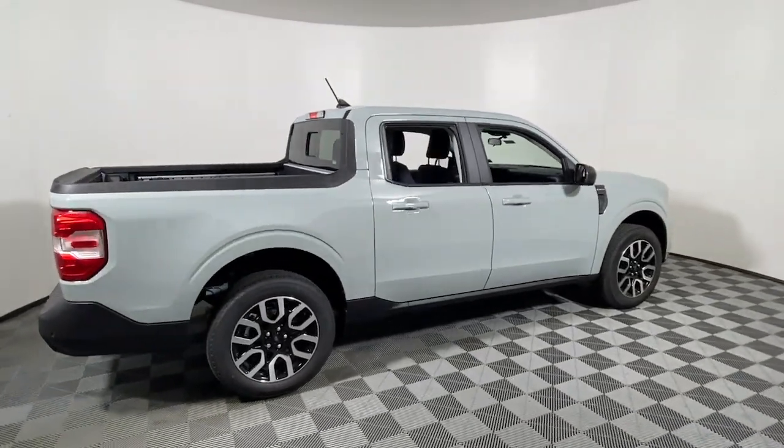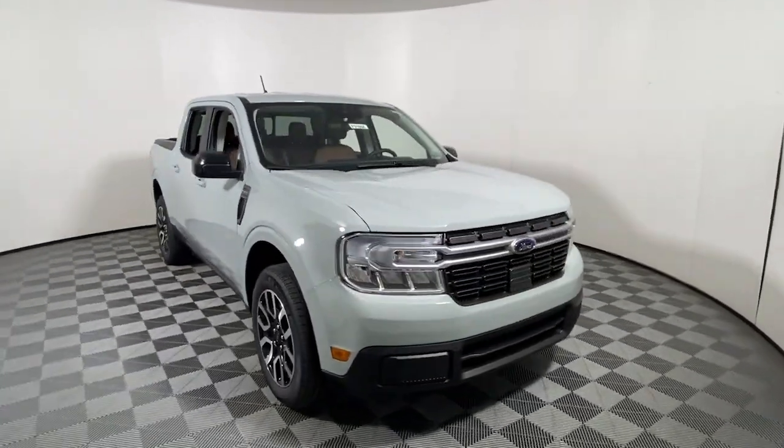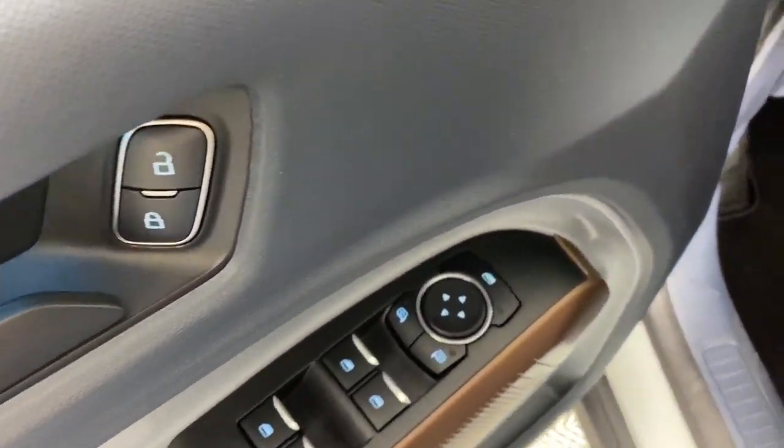Hop into the 2024 Ford Maverick. Enjoy the comfort and convenience of this thoroughly modern Maverick. From its fuel efficiency, to its towing and hauling capability, to its suite of desirable infotainment tech, this practical pickup has everything you need.